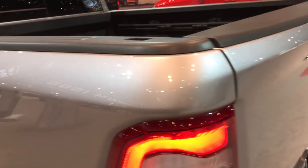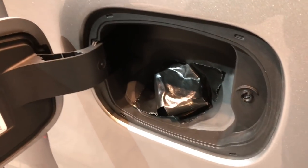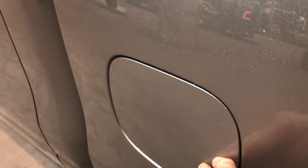This is the Bighorn package, which I think is what I would recommend. I was curious to see if they went with the capless fuel filling — and they did. So that's a cool feature.